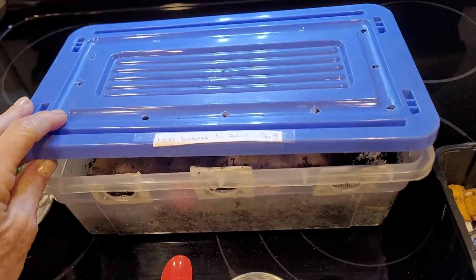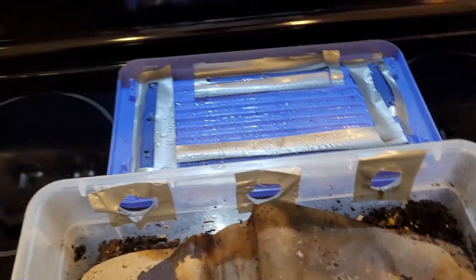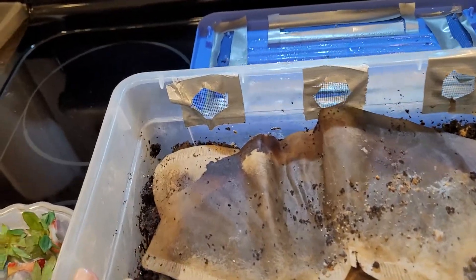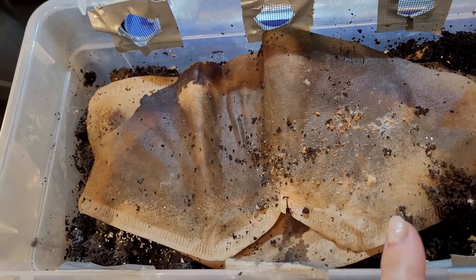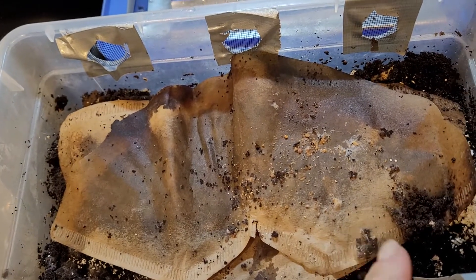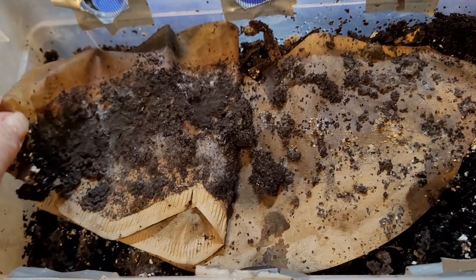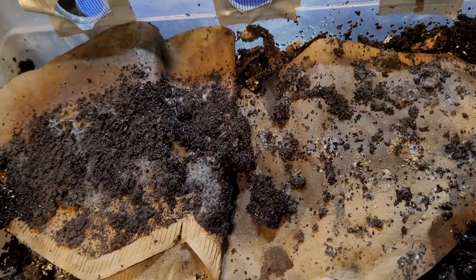The bin has holes in the top and holes on both sides. Let's just peel back and see what we've got. The last time — the first real feeding — was on this side, so I'm just going to peel these back.